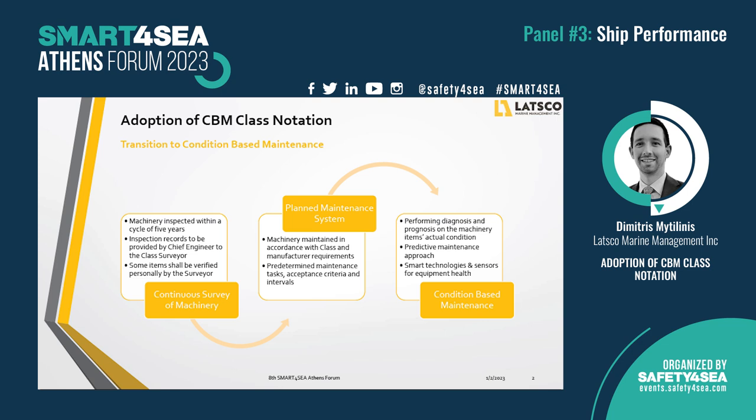Let's say a few words about the types of maintenance as approved by the class. Initially, vessels are enrolled in the continuous survey of machinery, per which the equipment is inspected within a cycle of five years and the relevant records are provided by the class surveyor during the annual survey. Nowadays, most vessels have an approved plant maintenance system with predefined maintenance tasks as proposed by the manufacturer and approved by the class. The future of maintenance is condition-based maintenance, a predictive maintenance approach using smart technologies and sensors for equipment health. It increases reliability, decreases downtime, provides better planning and control, and avoids equipment failures.